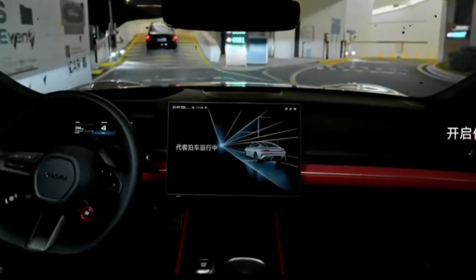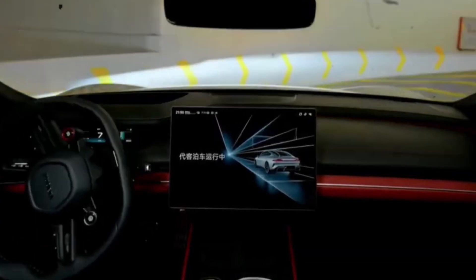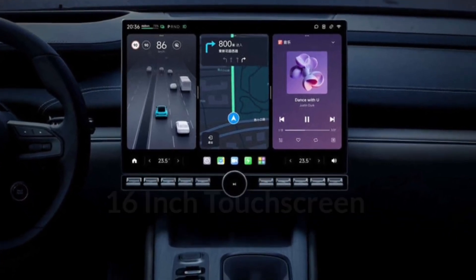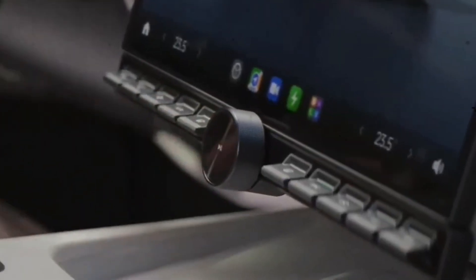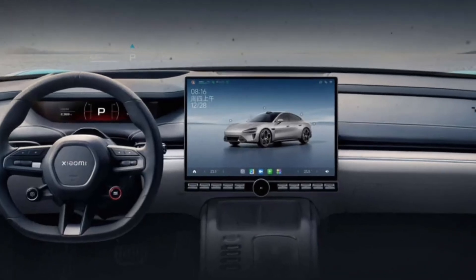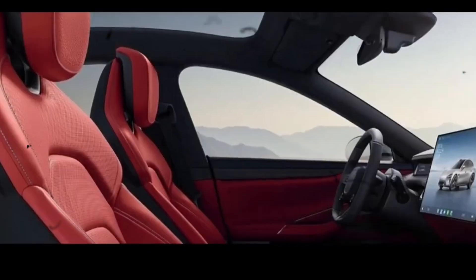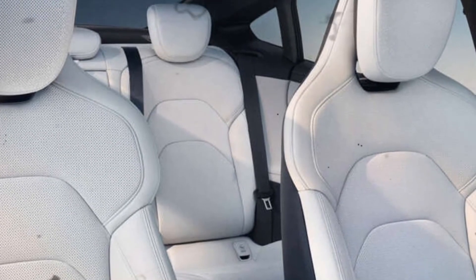Xiaomi EV's smart cabin adopts a human-centric interaction architecture, featuring a 16.1-inch 3K central console, a 56-inch HUD head-up display, and a 7.1-inch rotating dashboard. The Snapdragon 8295 in-car chip powers an ultimate interactive experience, seamlessly connecting five different screens. With features like cross-device connection, seamless integration with Xiaomi smart home devices, and support for CarPlay, the Xiaomi SU7 sets a new standard for in-car technology.